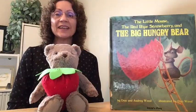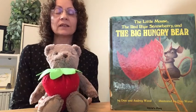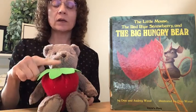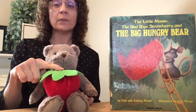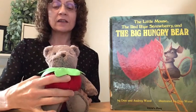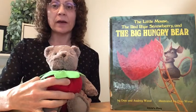Look who's here. It's a big hungry bear, and he brought his own red ripe strawberry to help us do some prepositions, or location words. Right now, do you know where the big red strawberry is? You're right. It is in front of the big hungry bear.